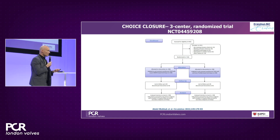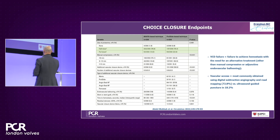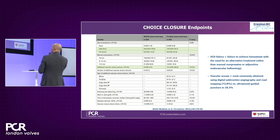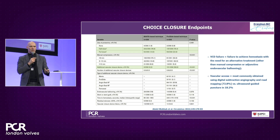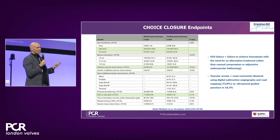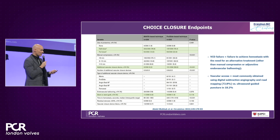Then there is Choice Closure, a German study with three participating sites. More than 500 patients were included, and they saw more or less the same findings. Importantly, the majority of patients received protamine, which is different from the MESH trial. Additional vascular closure devices were used more often in the suture-based arm — either angioceals or another ProGlide. The definition of vascular closure device failure was not the same between MESH and Choice Closure. Vascular access was most commonly obtained using digital subtraction angiography, whereas MESH used ultrasound-guided access.